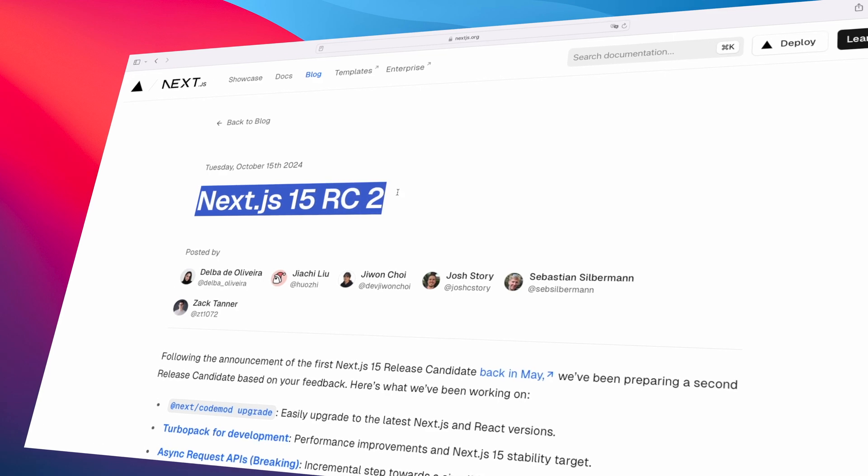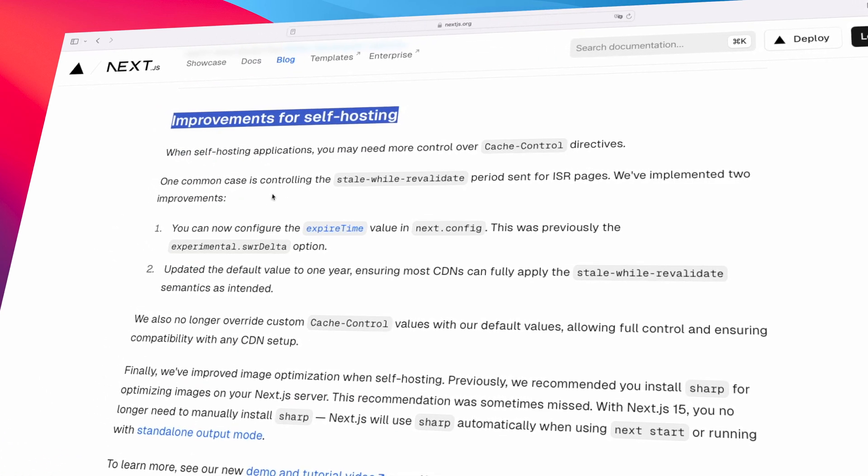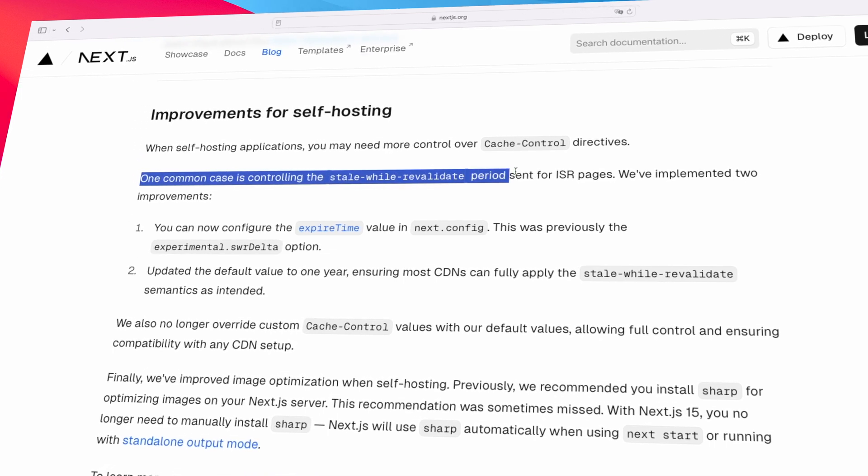But you know what? It's not all bad. In recent times, the Next.js and Vercel team have made a lot of improvements to self-hosting. And the best example for that is the Next.js 15 RC2 release candidate. With this version, they have now made cache control even easier. You can now configure your expiry time in your next config file, which means you can manage your stale-while-revalidate periods better.